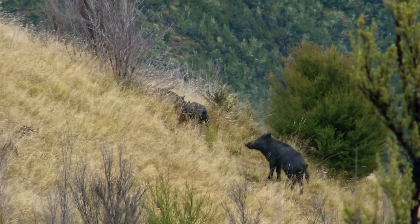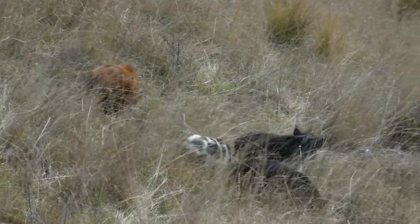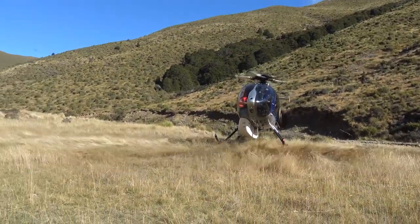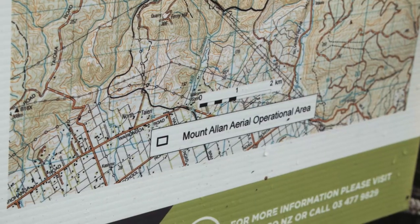New Zealand's TBFree programme uses wild pigs to track where bovine tuberculosis still exists in wildlife. Wild pig surveys provide important data that guides the design of TBFree's possum control programme.